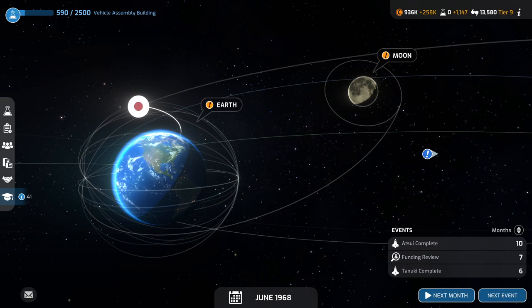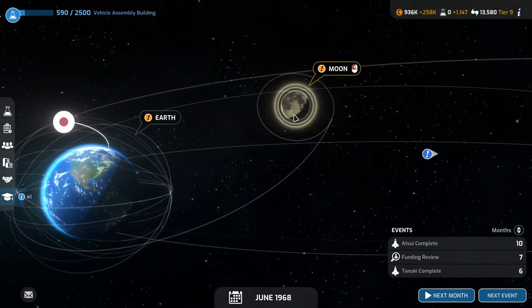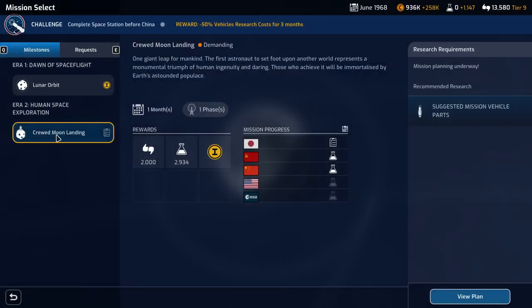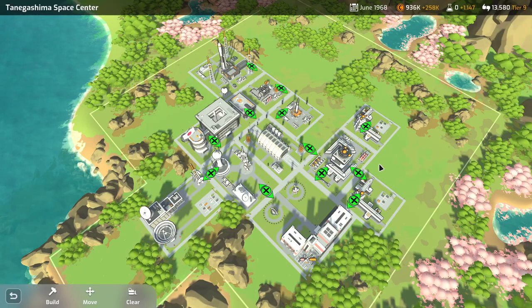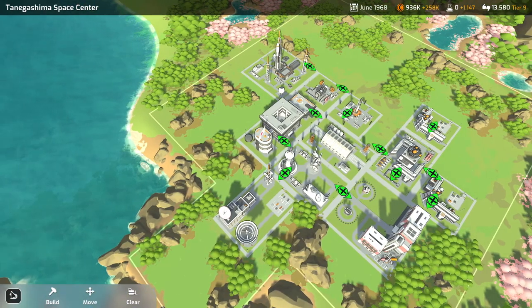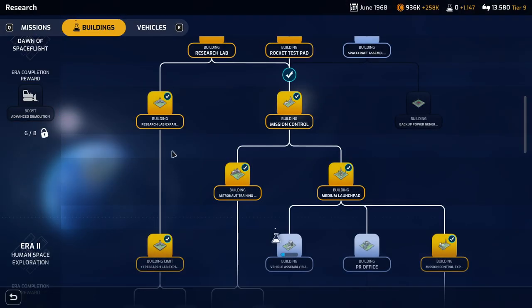Hello everyone and welcome back to Mars Horizon, where I continue to work on a mission to the moon — a crewed mission to the moon. That is my primary goal: the crewed moon landing. But we have a lot to take care of first. We need to upgrade our base. We need a large launch pad and a VAB, and we're currently researching that sort of thing.